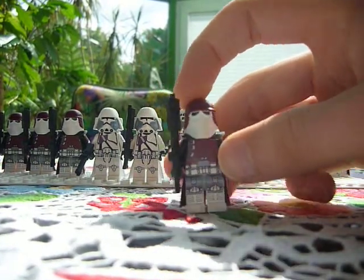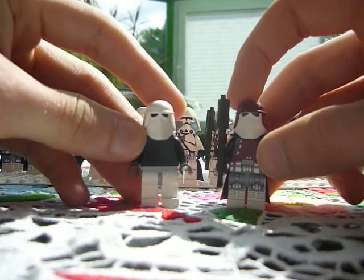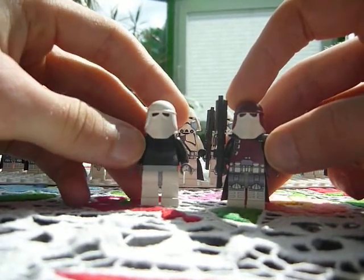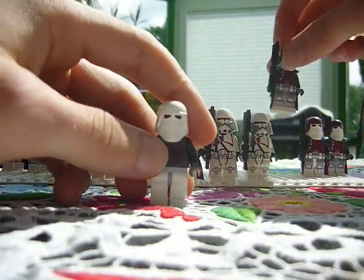Just to compare it, this is how he looks like before I started customizing him this year. And that's the final version.